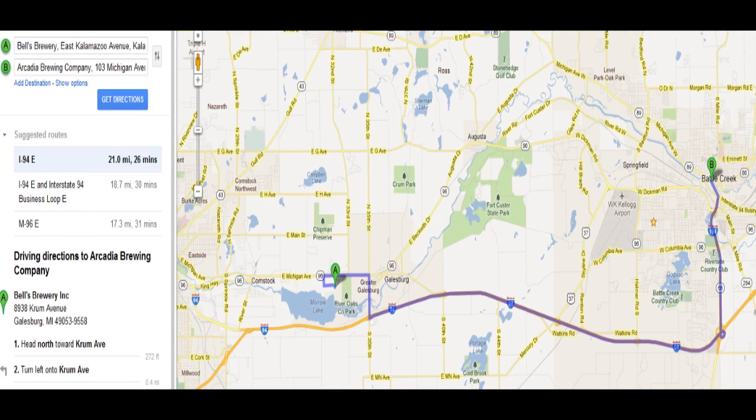We've got neighboring cities — they're within 20 miles of each other. One is Bells in Kalamazoo, Michigan. Arcadia Brewing Company out of Battle Creek, Michigan, the home of Kellogg's. They're about 20 miles apart from each other. We're gonna go one-on-one with these two.